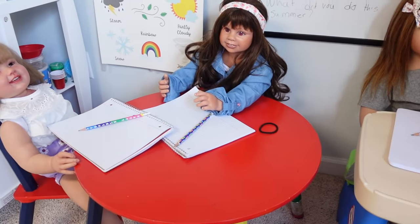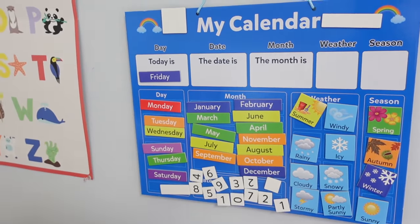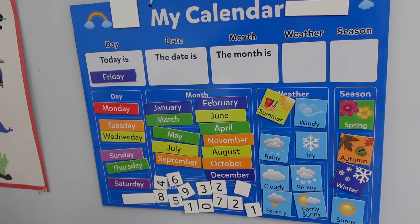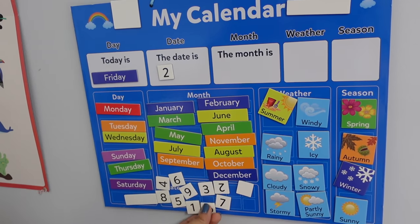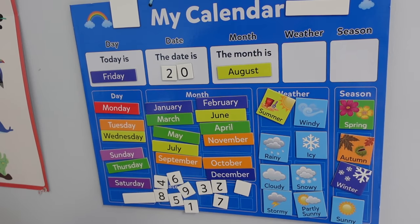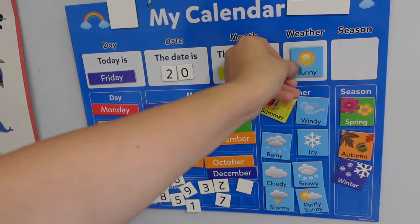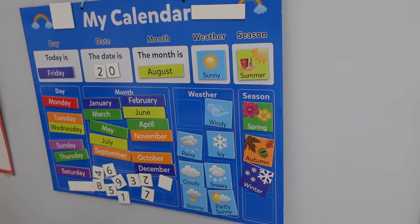Before we begin our morning work, we are going to do our daily calendar — that is one thing we do in the classroom every day. Kylie had already started on this calendar earlier. Today is Friday. What is the month? August. That's right, it's August. What is the weather like? Sunny. That's right, it is sunny. And the season is summer — we are still in summer till the end of this month.